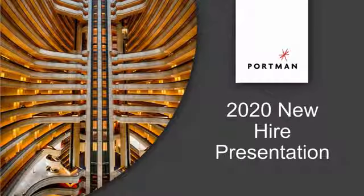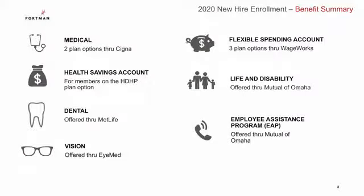Hello there. Welcome to Portman's new hire presentation. This recording is brought to you by OneDigital and we look forward to spending this time with you. Since this is a pre-recorded video, we will not have the opportunity for live questions, but you are always more than welcome to reach out to either HR or us at OneDigital if you'd like to review anything in more detail.